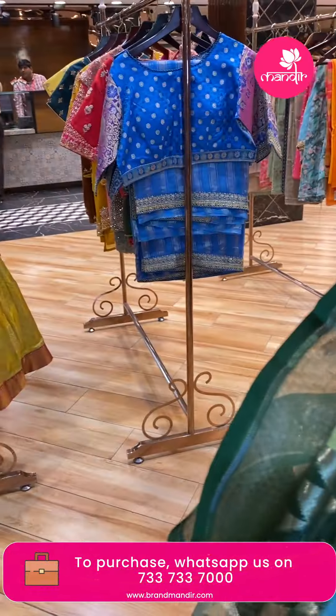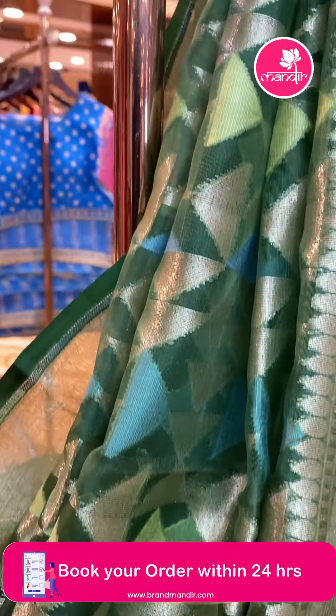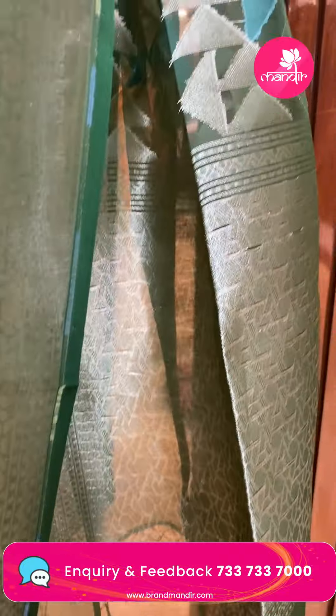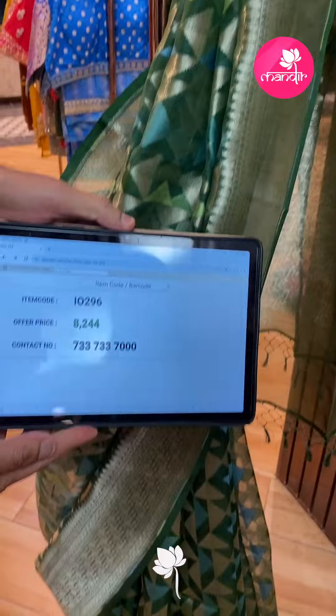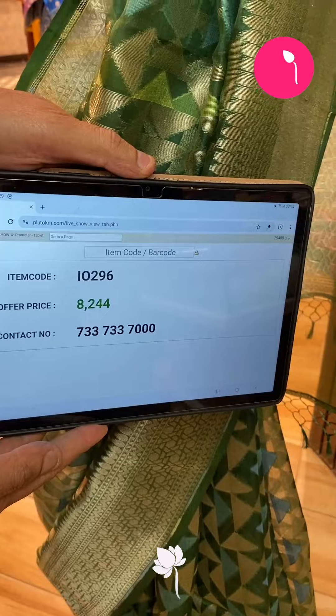The second mannequin saree comes in a nice green shade with triangle patterns in light gold zari all over. Pretty borders on both sides with light gold zari. The pallu has kadi style with tassels. The blouse is a same plain self-colored blouse. Sari pricing: code I-0296, offer price ₹8,244 only.